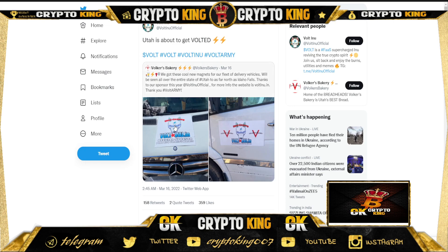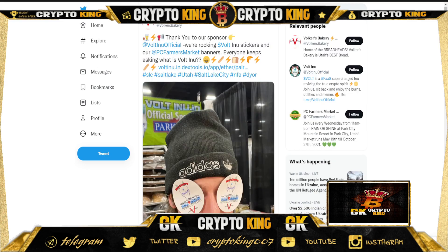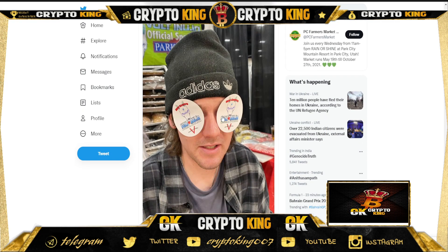They are sponsoring a lot — they are doing pretty well. Utah is about to get voted on, and they are sponsoring Utah. They also got a cool new merchant wrap for food delivery vehicles, with a Mercedes vehicle featuring the Voltino branding. They are the official sponsor of Volkers Bakery and you can see their official sticker on it.